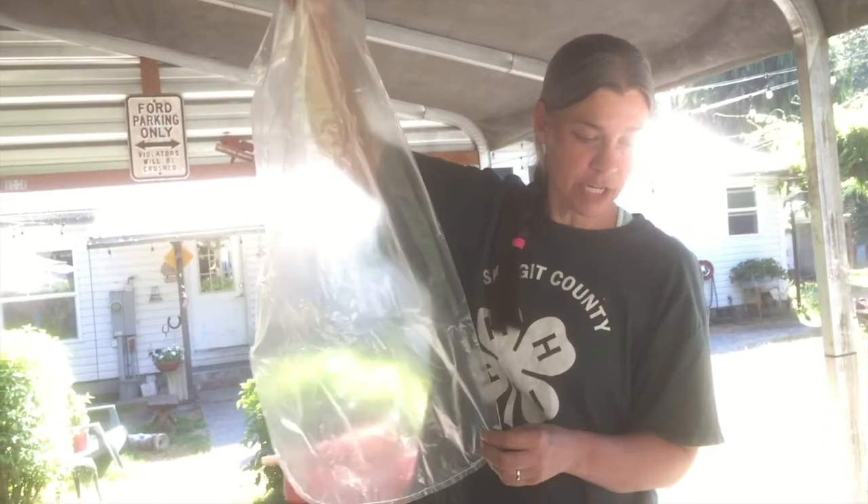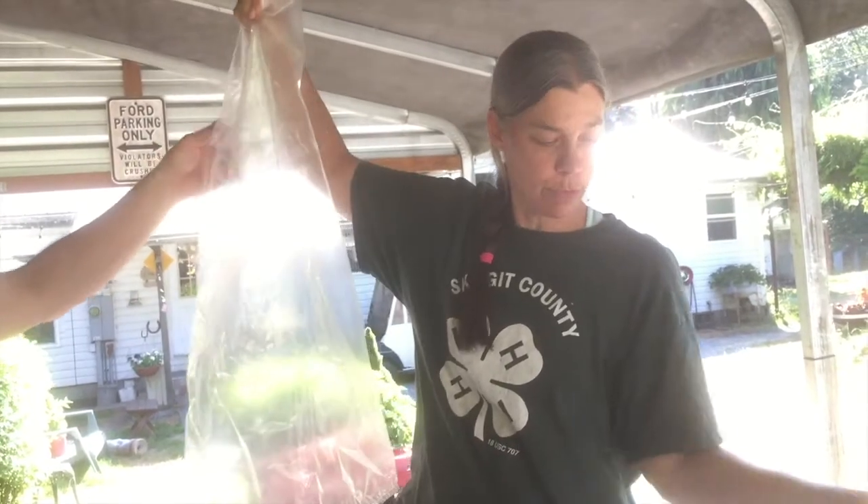We're going to go ahead and put this piggy in a shrink wrap bag because the presentation will look a lot nicer, and we'll keep him from freezer burning in the meantime while I'm trying to find a buyer.